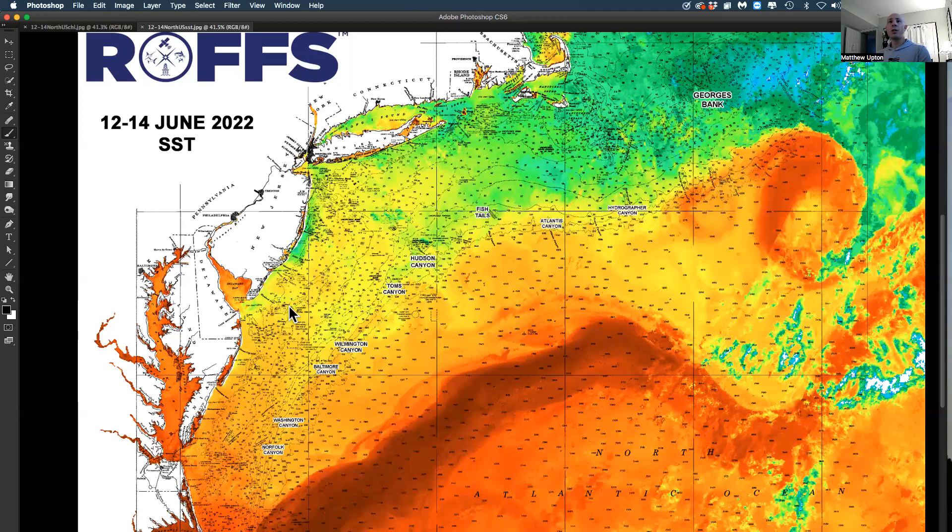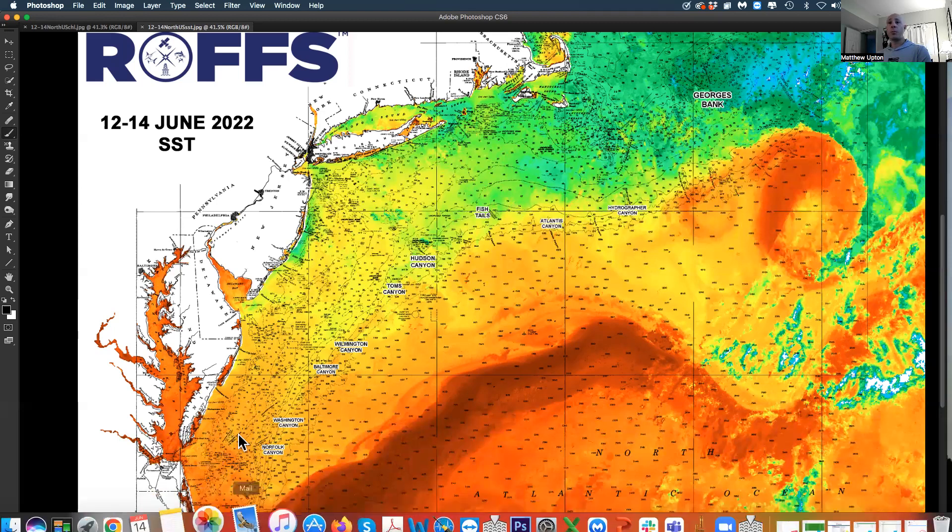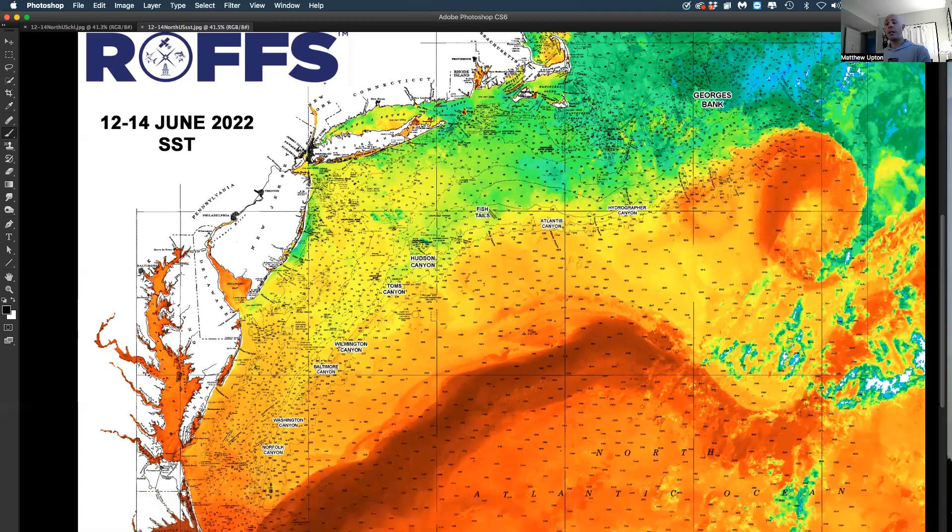This water inshore is up to 69, 70 degrees. Down here off of Virginia, we're up in the mid-70s already. So there's going to be fish moving up in here at a higher volume probably really soon.